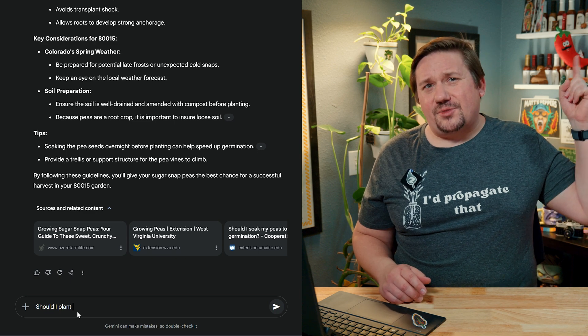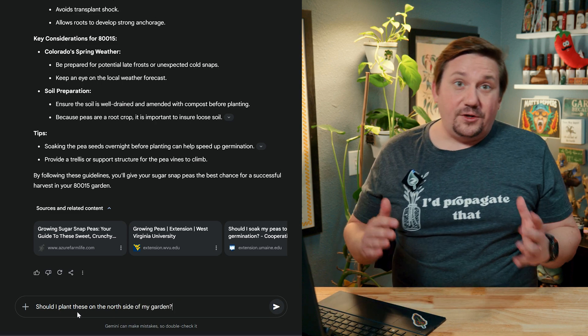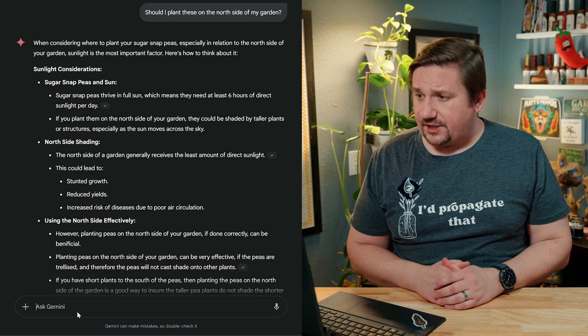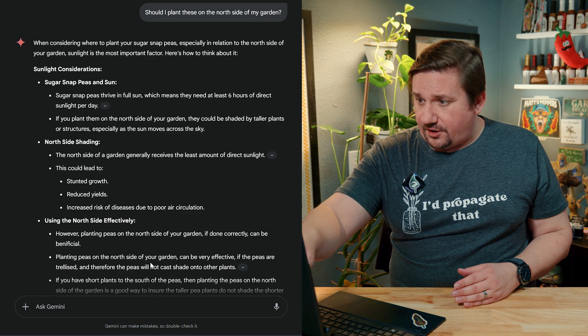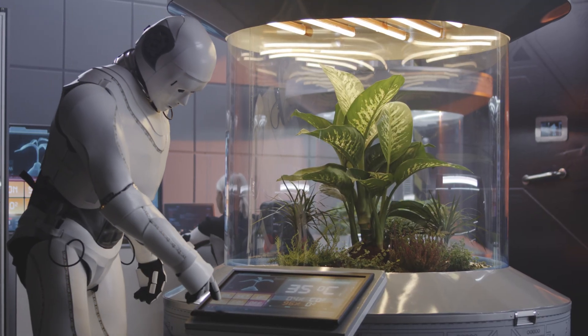One more question — I'm going to have these growing up a trellis and I'm a little worried they might shade out other crops. So I ask: 'Should I grow these on the northern side of my garden?' It says sugar snap peas need at least six hours of direct sunlight, and planting them on the north side could cause them to be shaded by taller plants. But then at the bottom it says planting peas on the north side can actually be effective if they're trellised, because then the peas won't cast shade onto other plants. The AI understood the idea of not wanting to shade your other plants when trellising peas — and I didn't even tell it I was planning to trellis them.